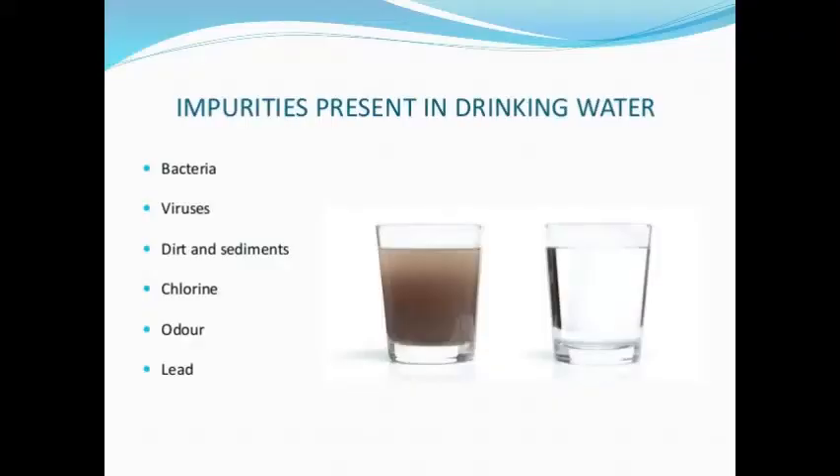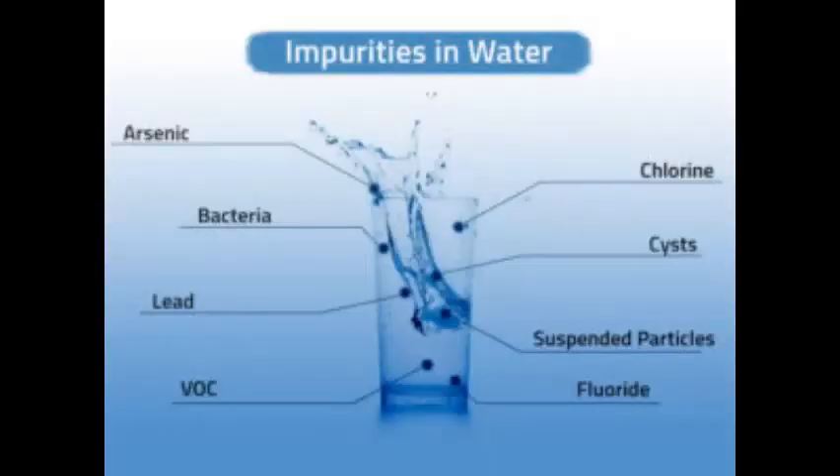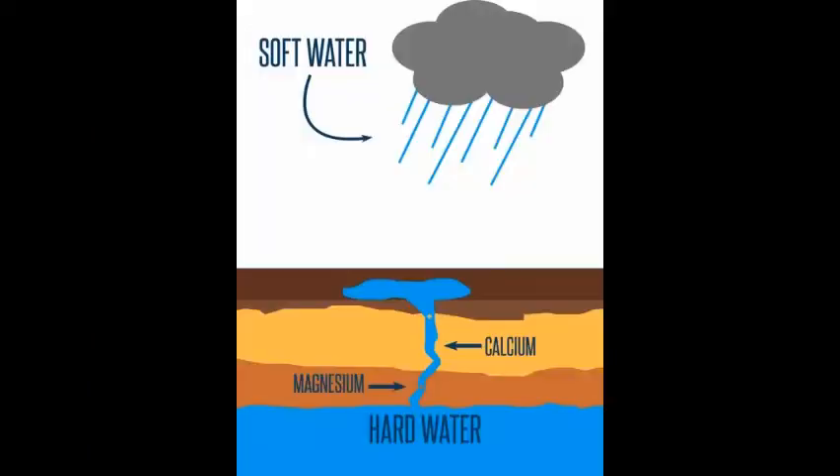The impurities don't always mean germs and bacteria. Tap water contains a lot of impurities, but most of them are not harmful to us. In fact, some of them — for example, calcium and magnesium — are actually beneficial to our health.